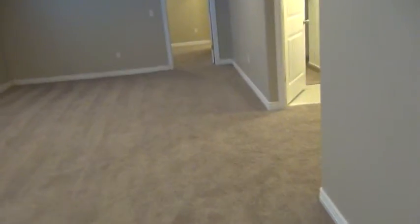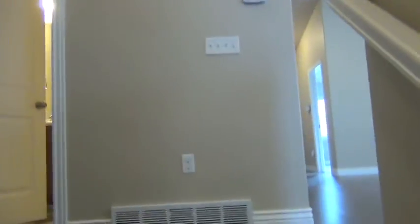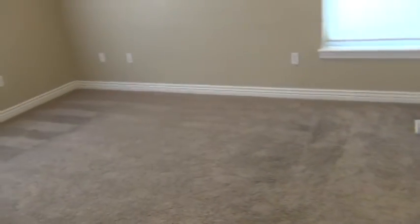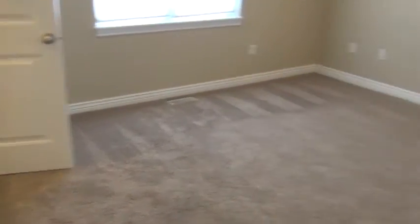Now we're going to go back upstairs. Before we tour the kitchen, we're going to take a right to the master bedroom, with a walk-in closet.